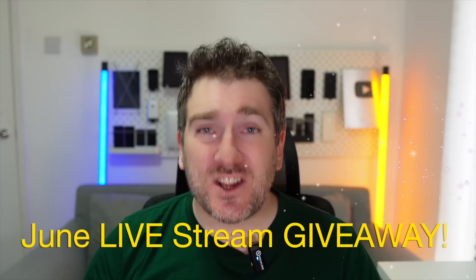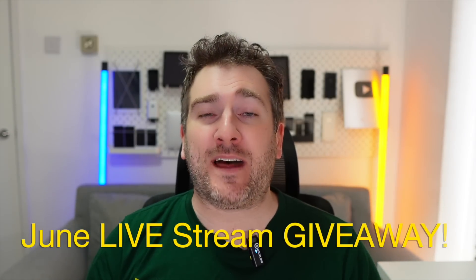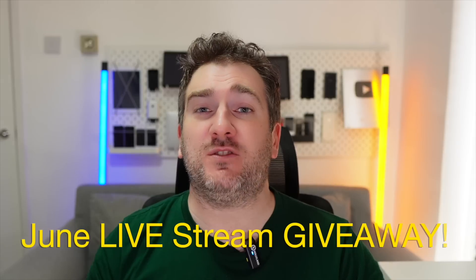There are two runner-up prizes: one lucky subscriber will win AirPods, and another will also win AirPods. The grand prize is an iPad Air M1. What makes this giveaway different is that I'll be doing a live stream in June and revealing the winner live on stream.